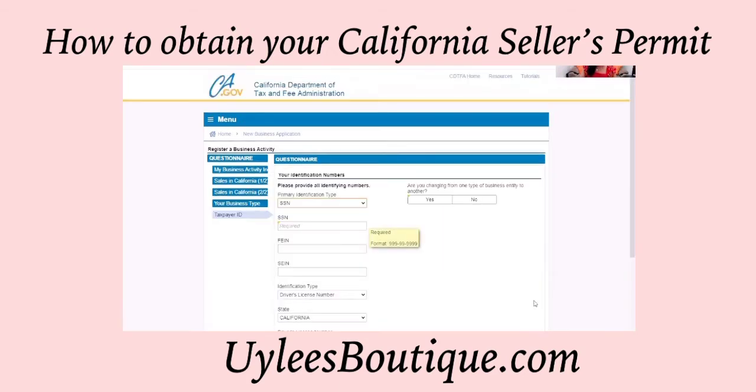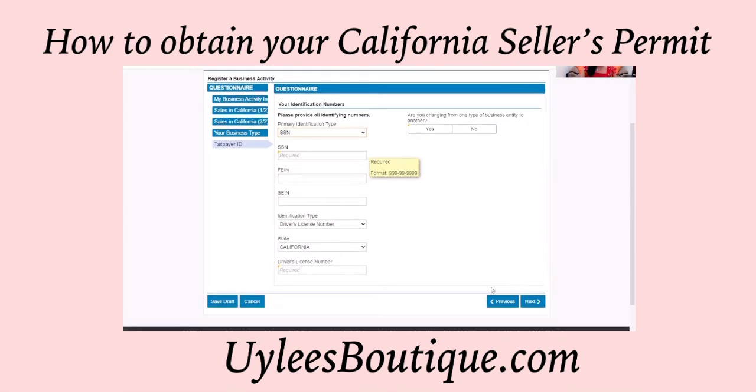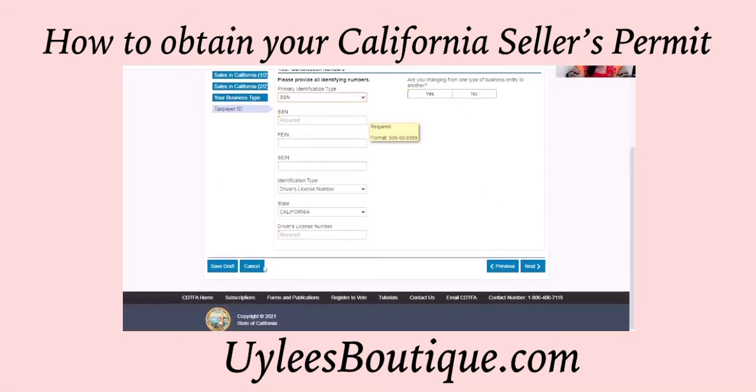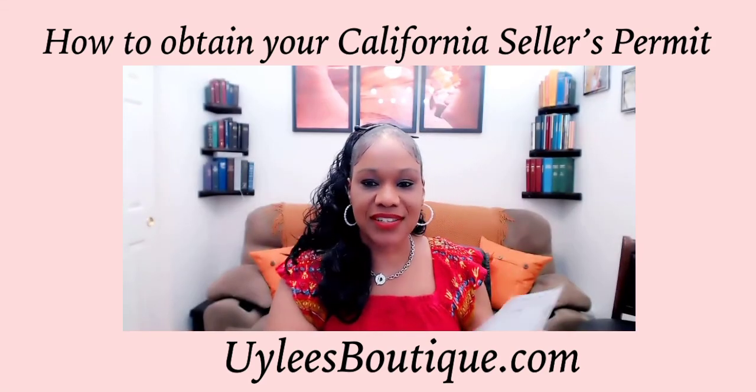From here on out it's pretty simple. You'll just enter all of your personal information about your business and proceed on. And then when you're all done, you will be able to print your seller's permit. And you'll have something that looks like this.